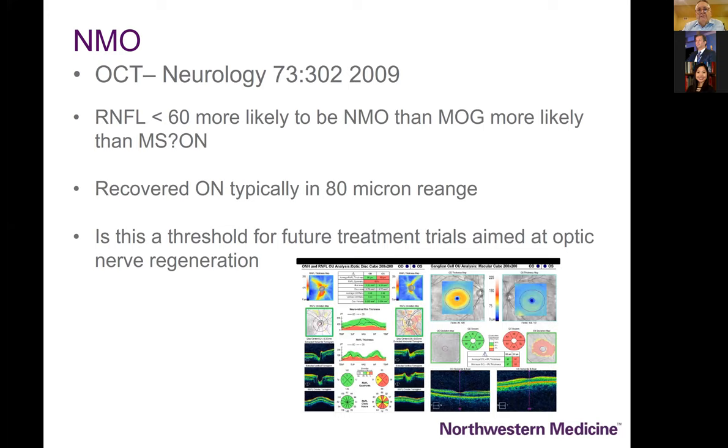OCT might be an effective way of helping to identify the NMO phenotype. Once the nerve fiber layer gets down to 60 microns or less thickness, it is very unlikely to be a typical recovered idiopathic optic neuritis — most likely NMO or MOG. The 60 to 80 micron range is around the threshold at which patients will have severe disability from axonal loss in the setting of inflammatory optic neuropathies.